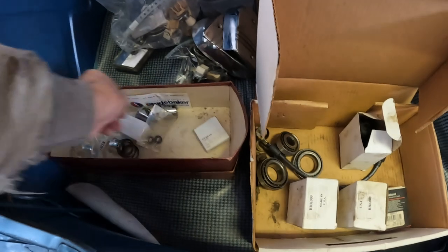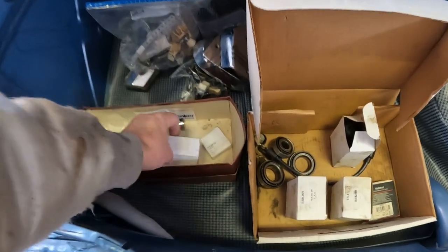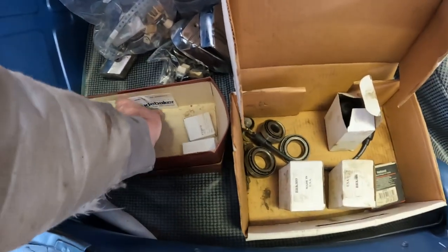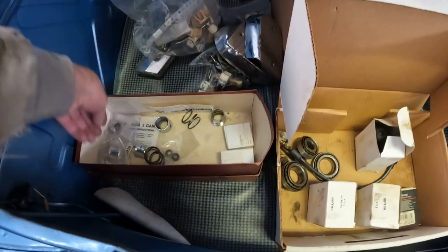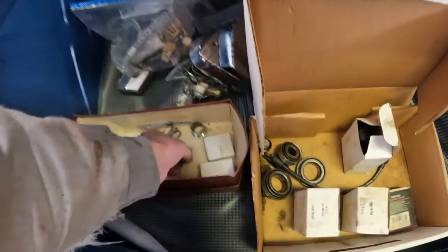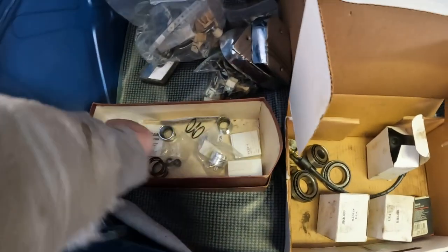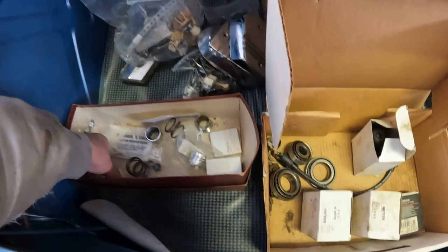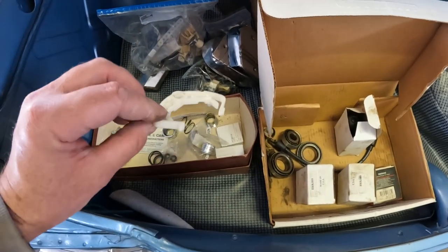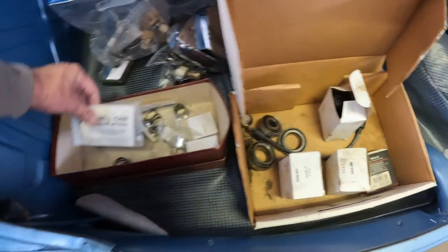Ignition point sets, maybe condenser — yep, new condenser in the box. More ignition switch bezels. New turn signal flasher, and another one still in the bag. Turn signal shut-off return mechanism, and a new one in the bag.